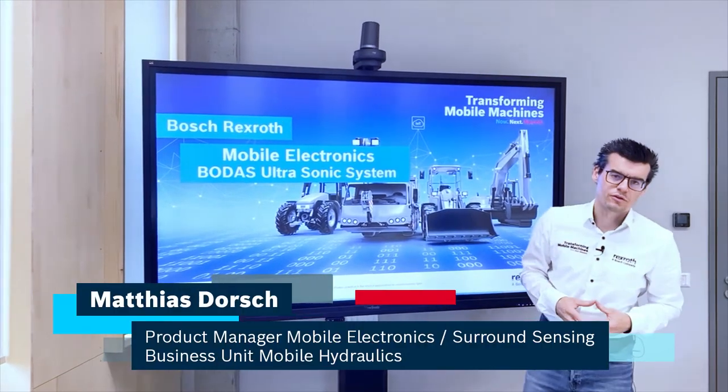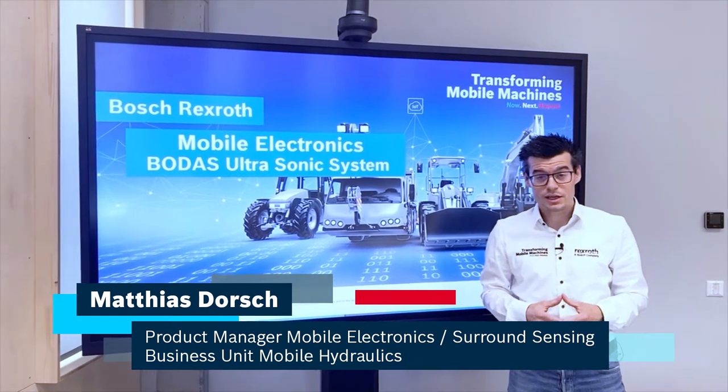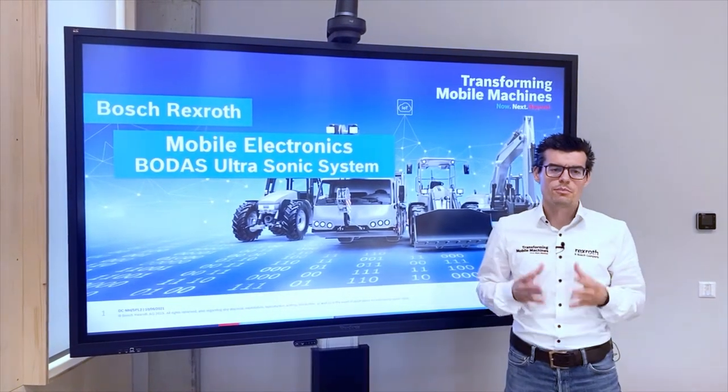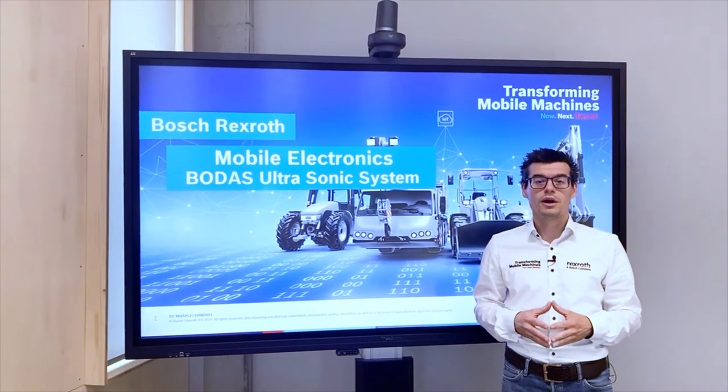Hello, my name is Matthias Dorosch and I'm a product manager for mobile electronics at Bosch Rexroth. Today I would like to introduce to you the BODAS ultrasonic system which supports you for the next step into automation for your mobile machine.